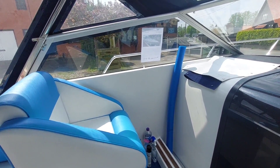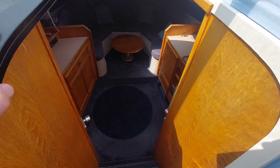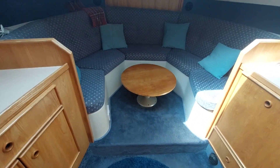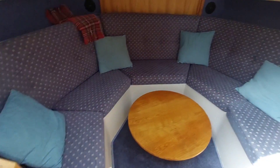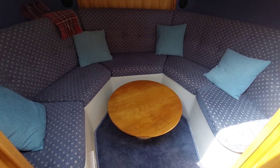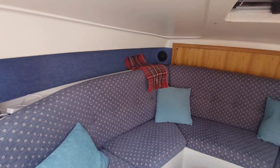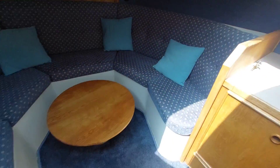Let's take it downstairs. Entry to the saloon cabin is down a centrally mounted companionway, which brings you into the main saloon up front. There's seating for four or five people, and the table will rise. This converts to a double should you need more accommodation. All the upholstery looks in nice condition.